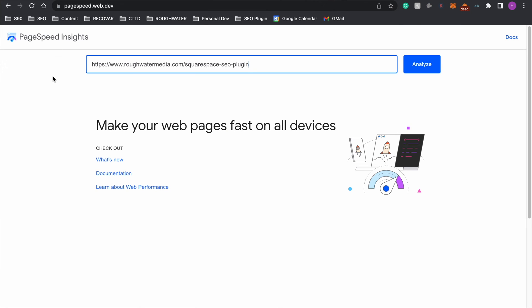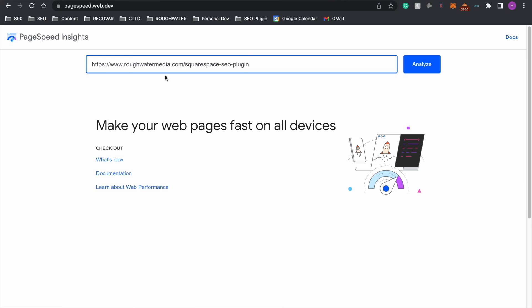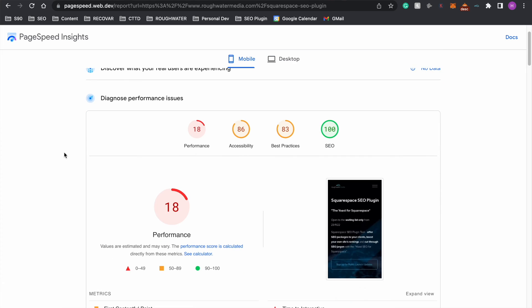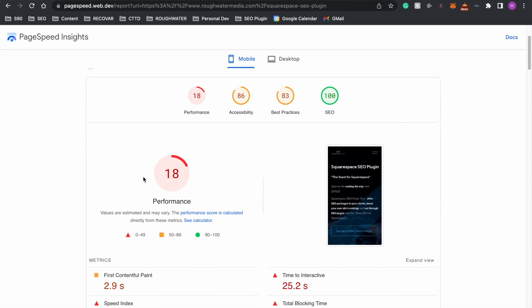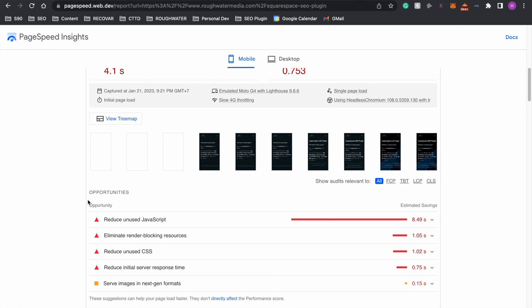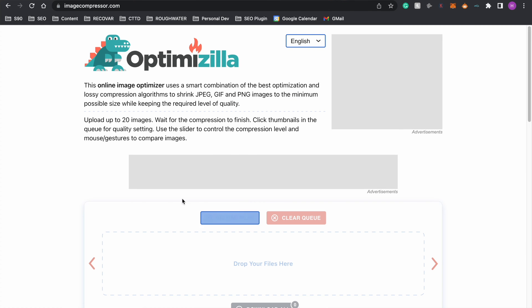PageSpeed Insights is a tool developed by Google to give your website a PageSpeed score. All you need to do is take the URL, copy it into the Analyze box, and then press Enter. It can take some time to load, and you will see — as I mentioned earlier — that Squarespace websites do tend to score lower than usual. When you scroll down to Opportunities, you'll potentially see the images that need to be compressed. All you need to do is click on them and go to ImageCompressor.com, upload them, compress them, and then add them back to your website.